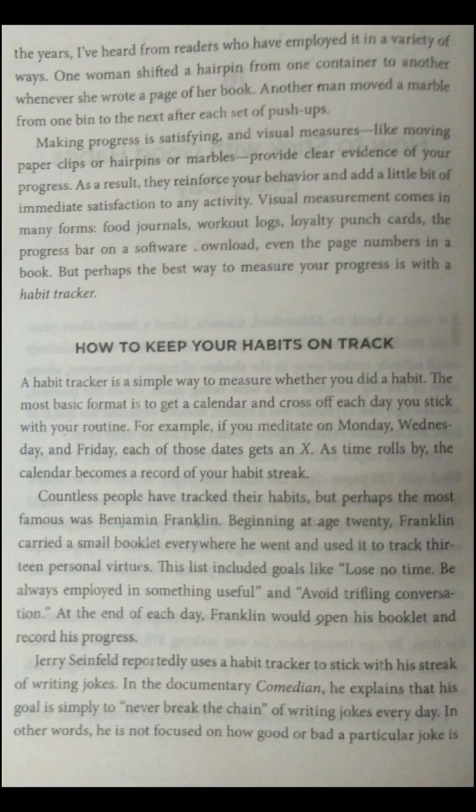Visual measurement comes in many forms: food journals, workout logs, loyalty punch cards, the progress bar on a software download, even the page numbers in a book. But perhaps the best way to measure your progress is with a habit tracker.